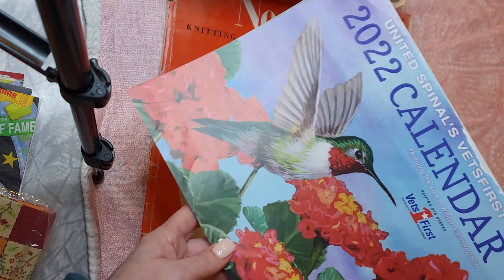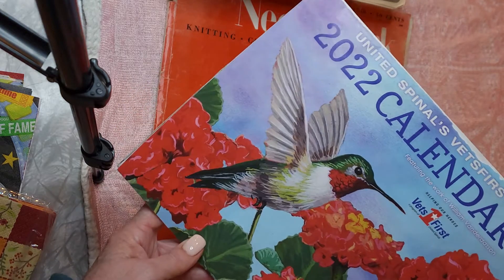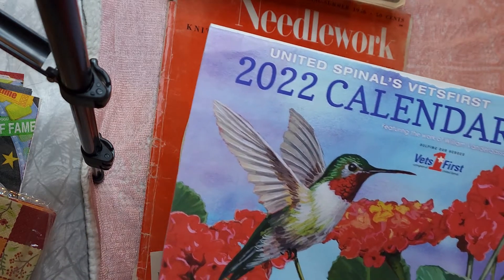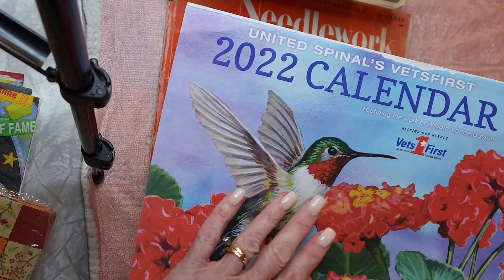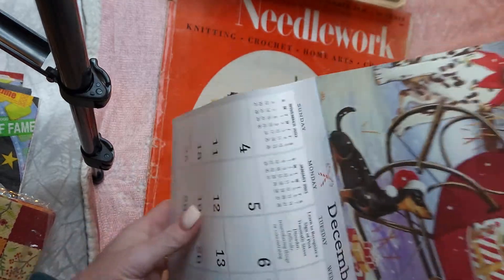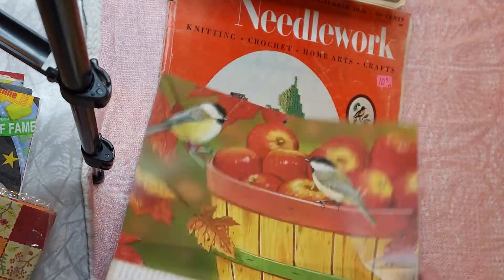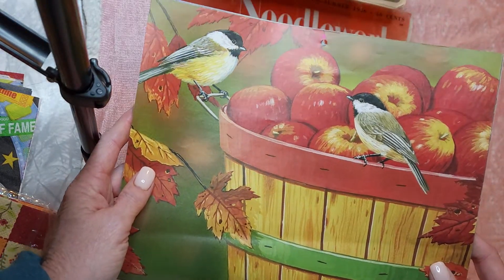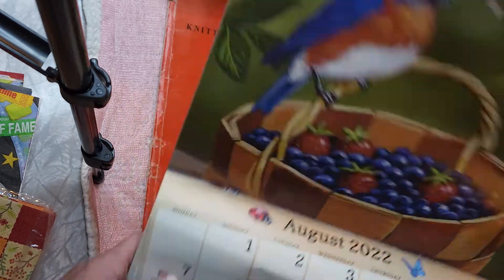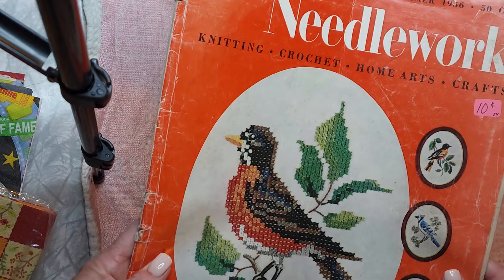I also got a bunch of calendars — you'll see more in a minute. If she charged me anything for the calendars it wasn't much at all. This is Spinal's Vets First 2022 calendar with some cute images — a really pretty fall chickadee and apples, and a bluebird with blueberries. I will use those in junk journals.